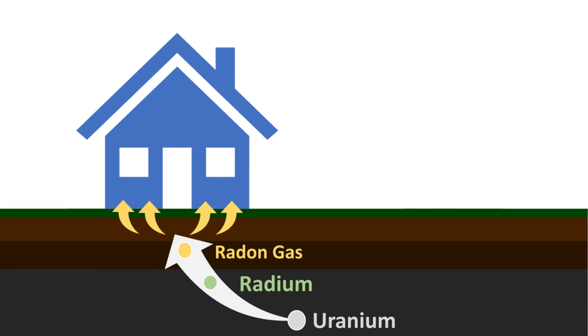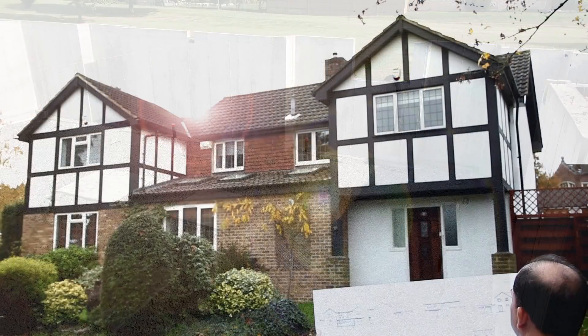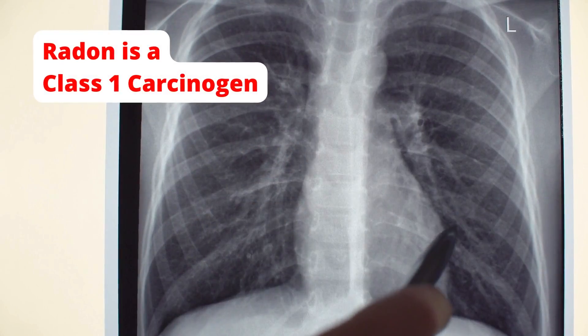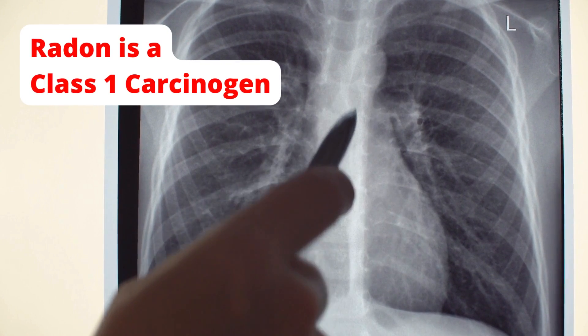Radon is a naturally occurring radioactive gas that radiates from the ground beneath our homes. It is in every home in varying concentrations. Radon is a class 1 carcinogen and the leading cause of lung cancer in nonsmokers.